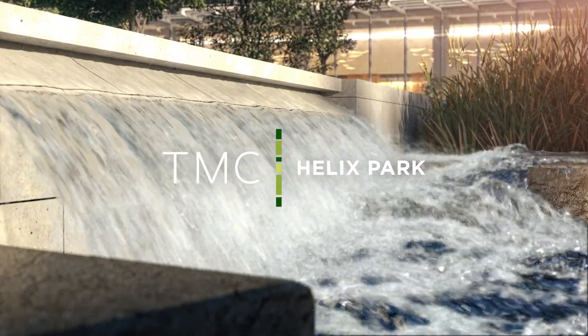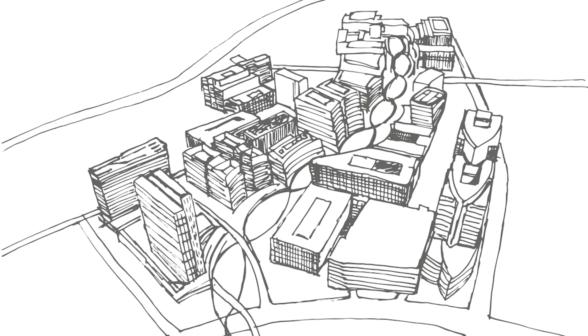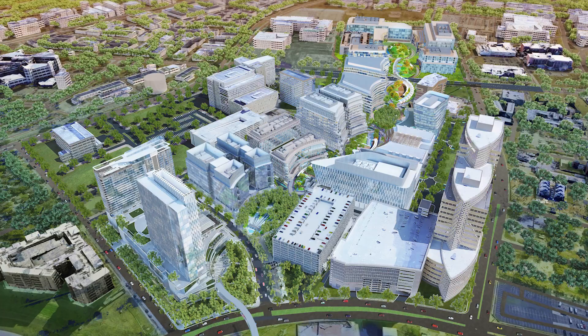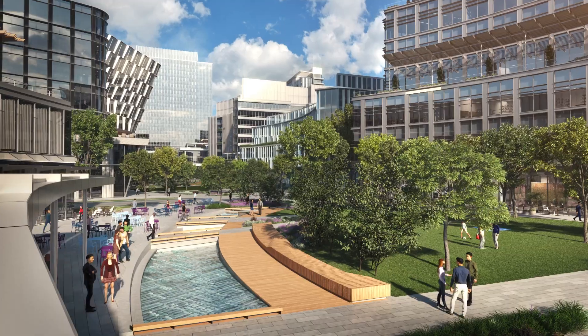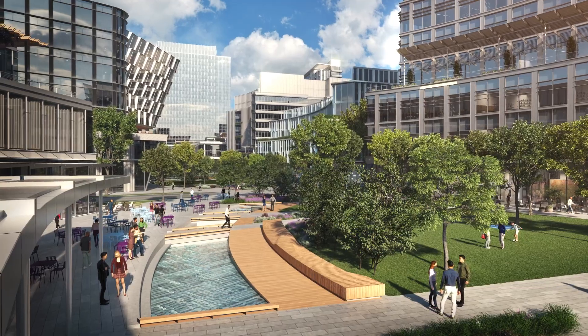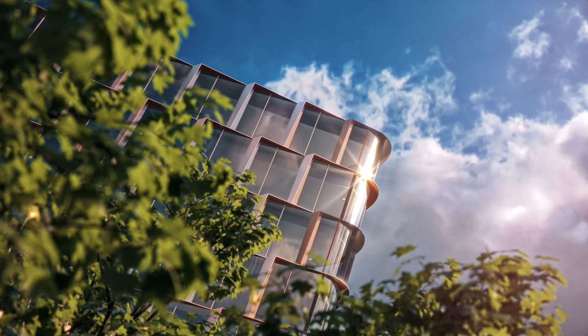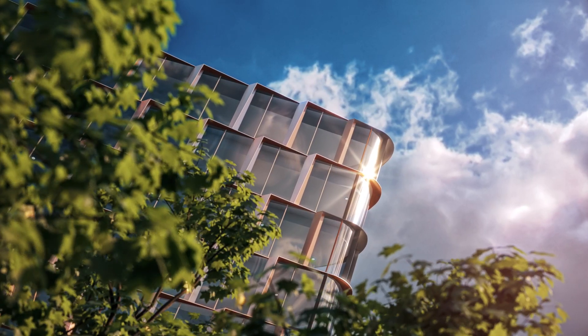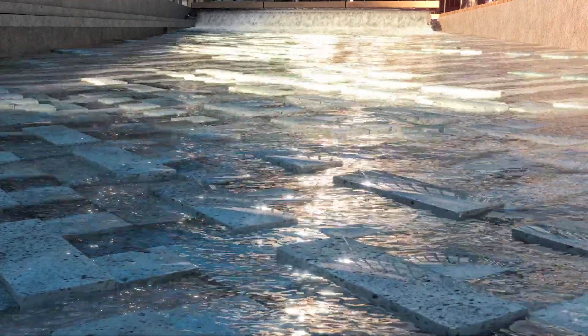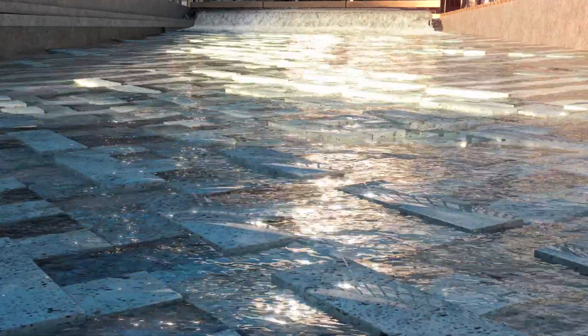Welcome to TMC Helix Park. This 37-acre campus will become the new city center for TMC. It will be a place where all of our translational research will come together with industry and with venture capital, so that we may accelerate a new generation of therapies that will forever change TMC, Houston, and benefit the world at large.